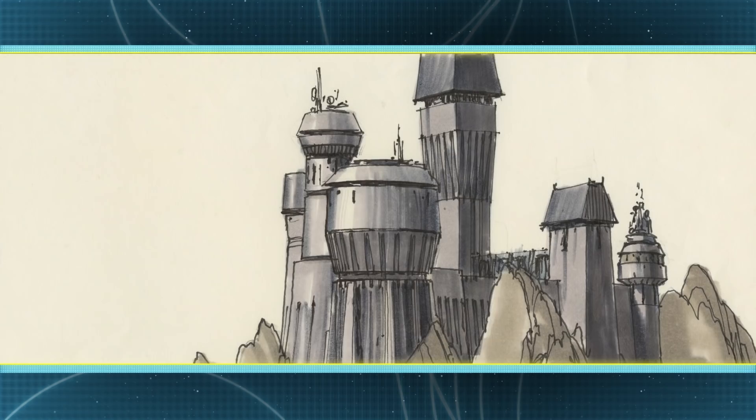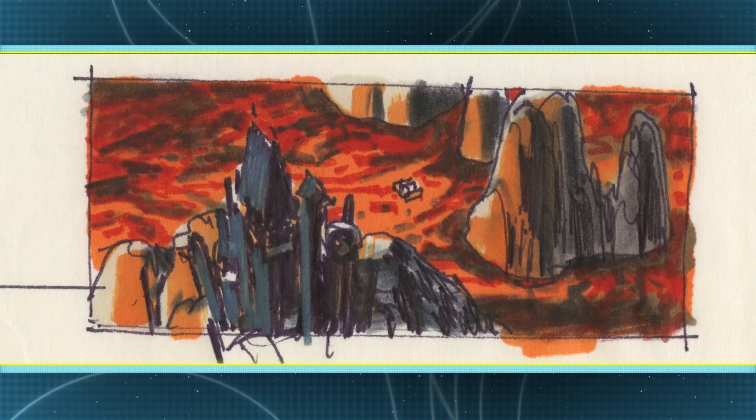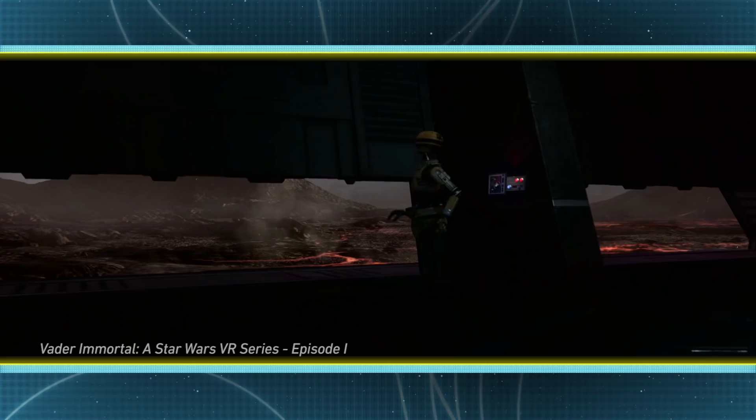We learn some new things about Vader and about Mustafar in this series. That was something ridiculously exciting for us. We'd seen early on that Ralph McQuarrie had done some drawings of the castle way back in the day, so this had been floating around in the lore for a while. We saw it in Rogue One. It was also the first time we really got to start exploring what Mustafar really is, and how Mustafar came to be the hellscape that it is now.